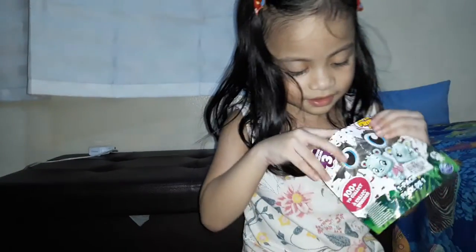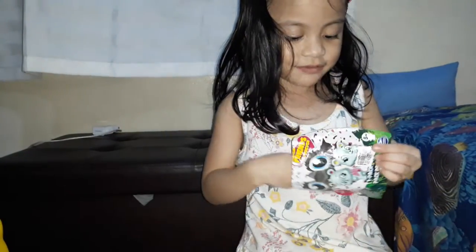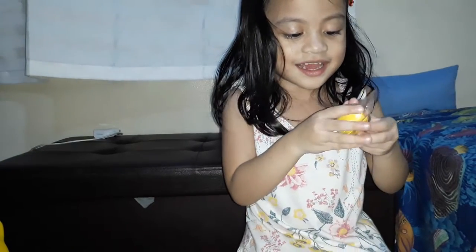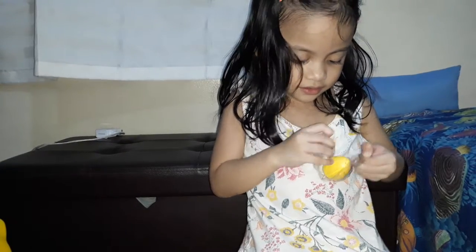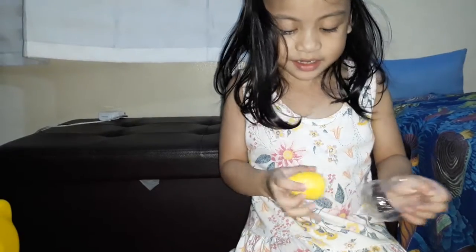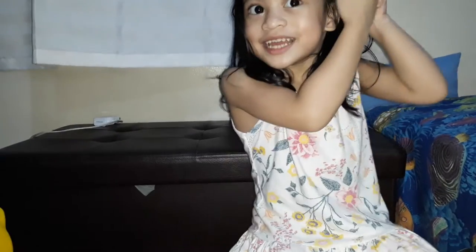So let's see what's inside! I have instructions. And I have the egg. Let's see what's inside the egg. I have one egg. It's standing pink. Mom, it's standing pink.